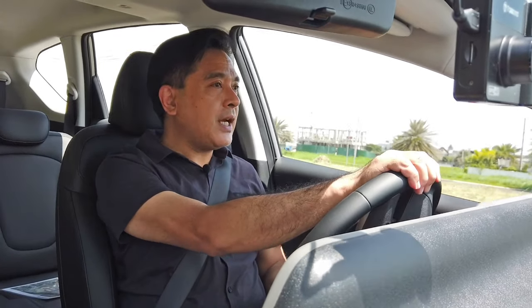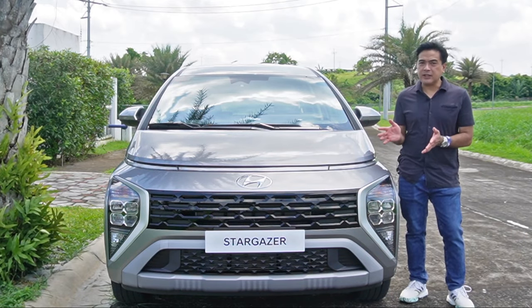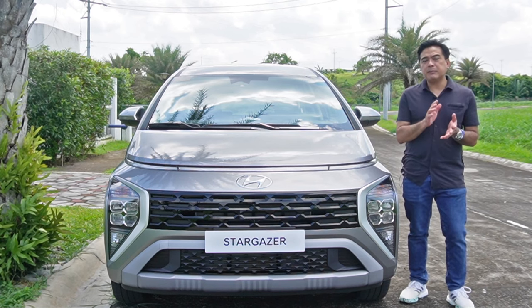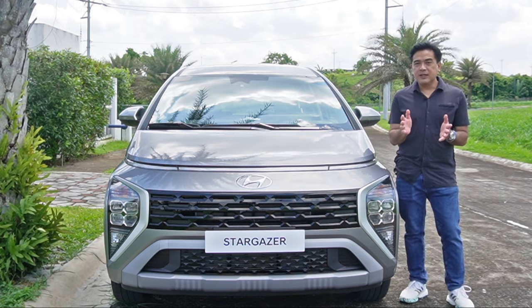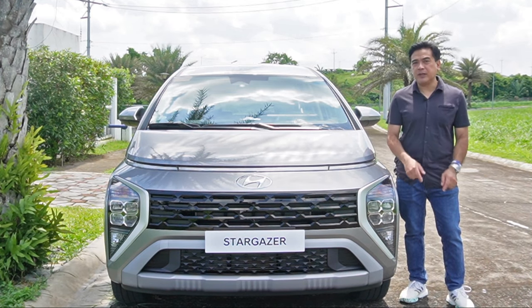This car has surprisingly high levels of refinement. We still don't have the price for the new Stargazer, but Hyundai says the prices will be very competitive, and if the price is right, the new Stargazer should give the competition a run for their money.